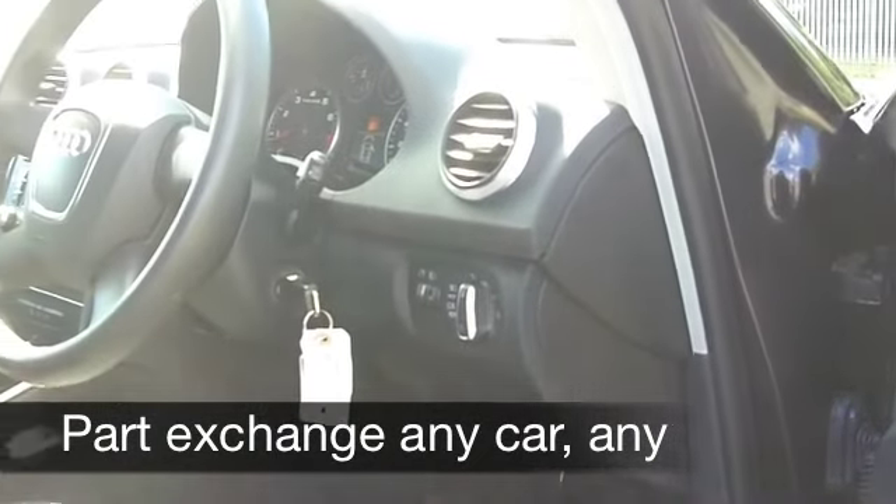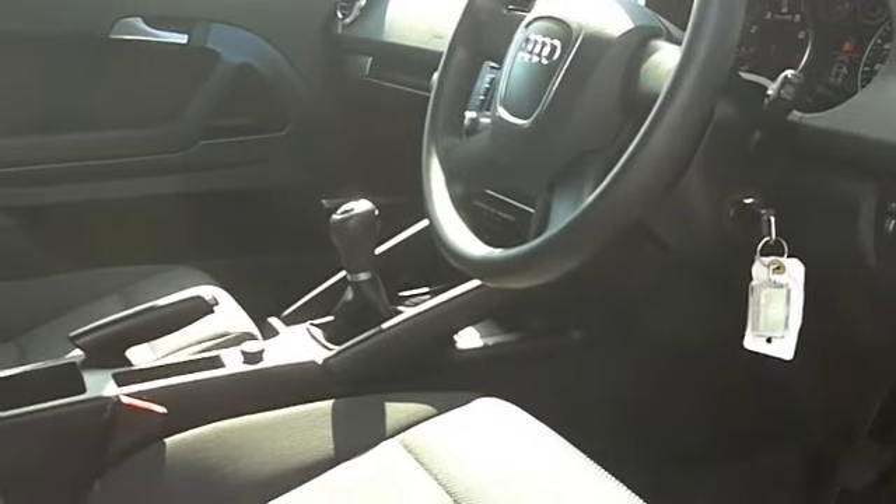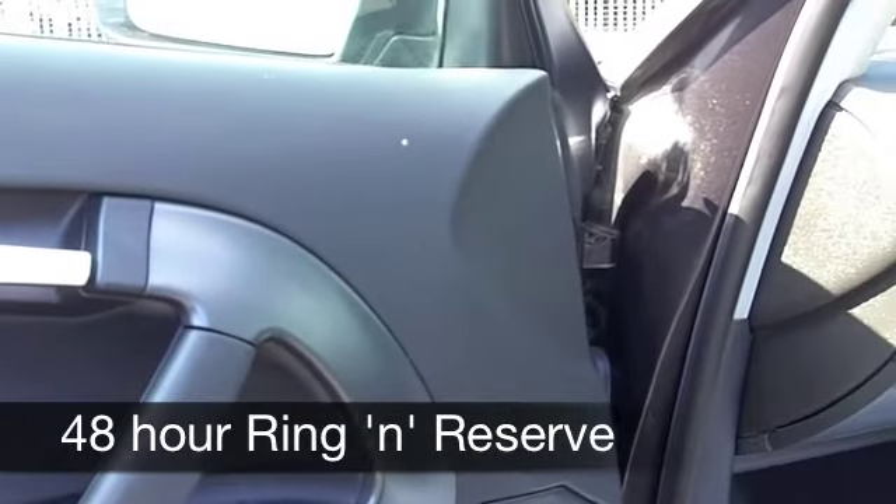Inside it's a very nice place to be. Audi do a great job with their interiors — nice and comfortable, you feel cocooned in that cabin. You've got aircon and a really decent sounding CD and radio system.